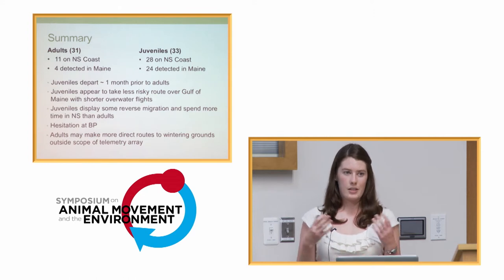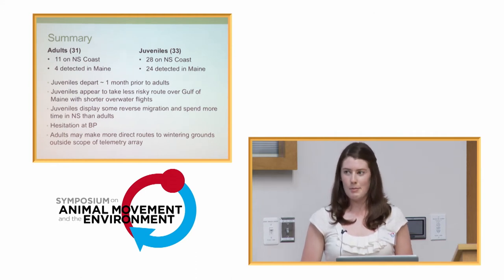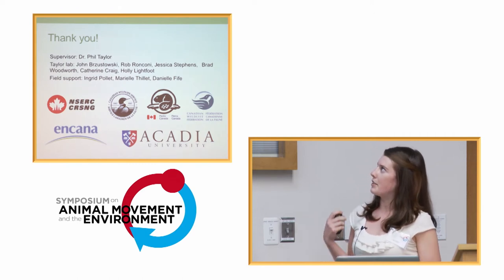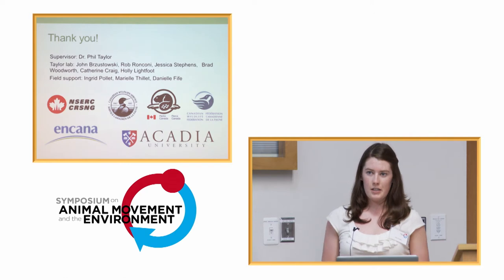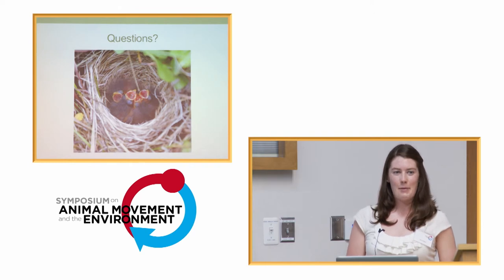In the future, as this Atlantic Flyway Tracking Network gains speed and we get more towers up, it'll be great because we can track all sorts of small passerine birds. With that, I just want to thank my supervisor Phil Taylor and everyone in the Taylor Lab, and of course our funding partners, and you all for sticking around for the very last talk on the very last day. If you have any questions, I'd be happy to answer them.